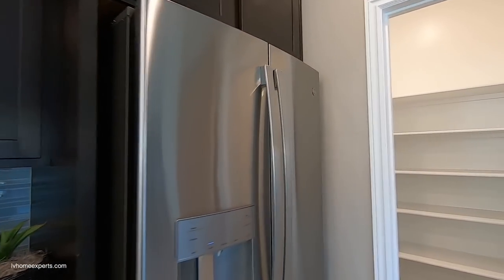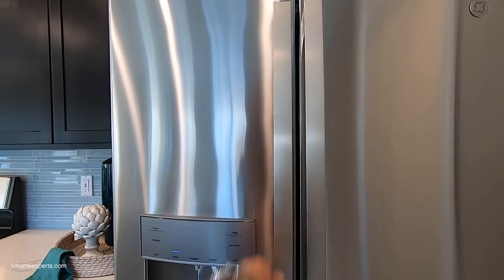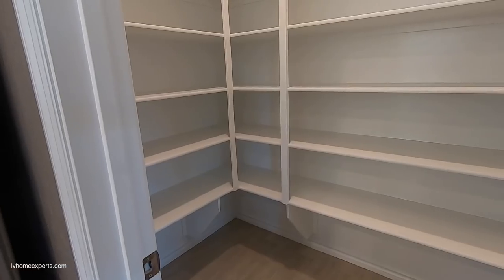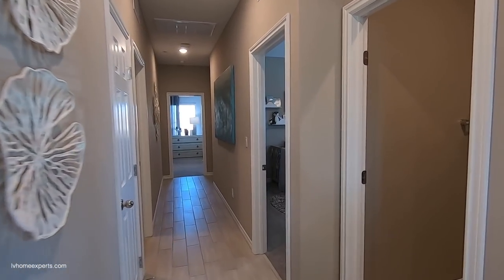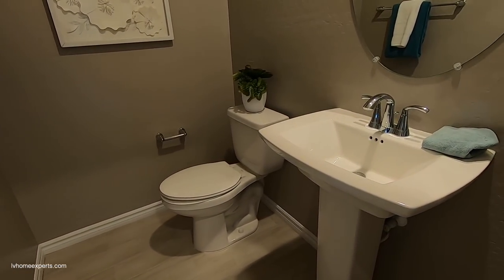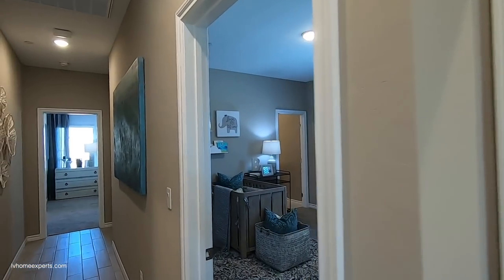Lennar provides a 10-year warranty program. One thing to understand about townhomes: the HOA insurance typically covers the exterior. When you have a higher HOA it may also include water, trash, and sewage — something you need to look at carefully. Here's your half bath with the pedestal sink, and the property comes with a two-tone paint.